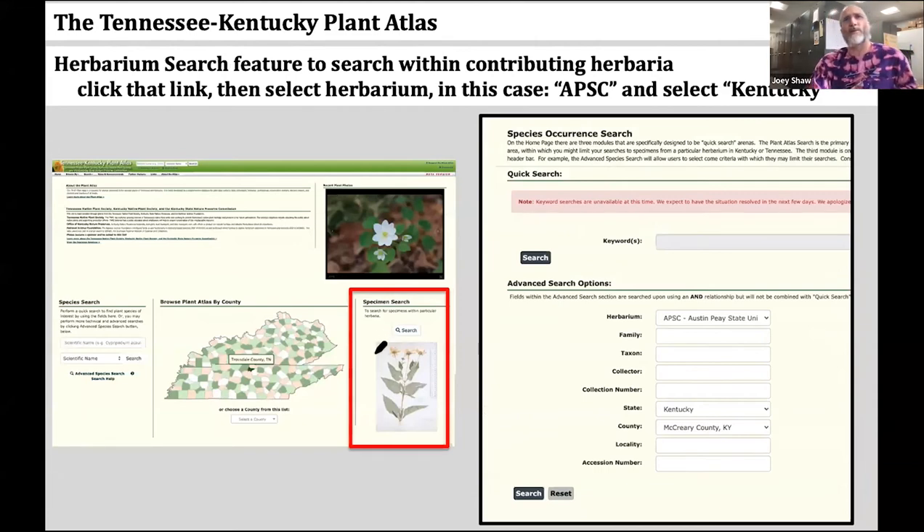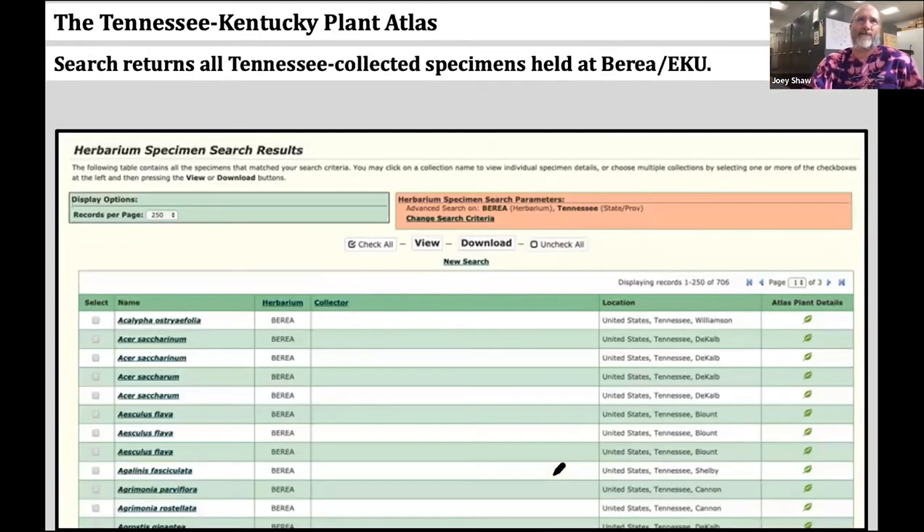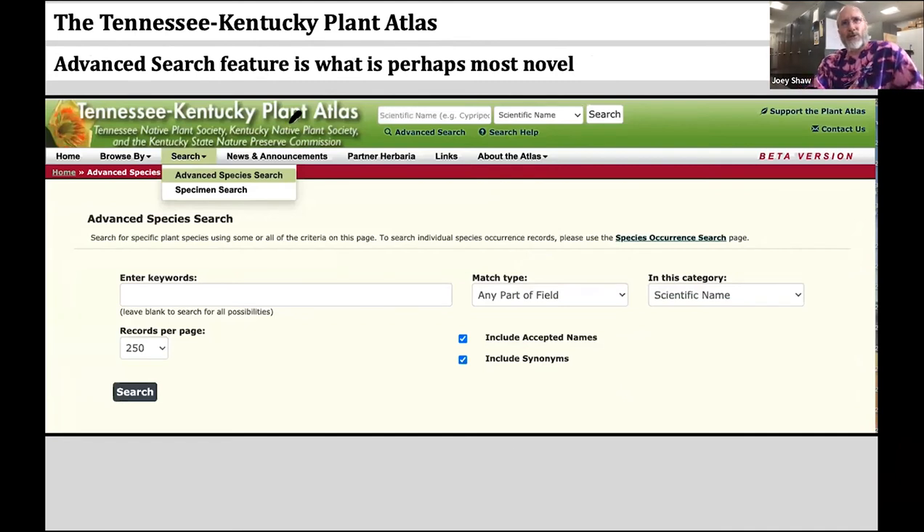Scrolling down further, there are actual links to the herbarium specimens themselves on CERNEC that support each of the counties being turned on. If we look at the herbarium search feature, you click the button, the next page opens up, and you can search — for example, look at the Austin Peay herbarium for specimens collected in McCreary County, Kentucky, and it'll show the specimens held at Austin Peay for that state and county. It's this advanced search feature that I think is perhaps the most novel.